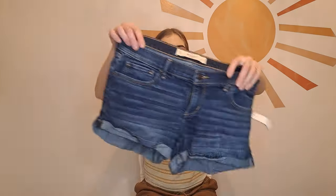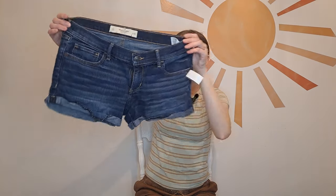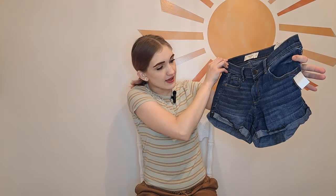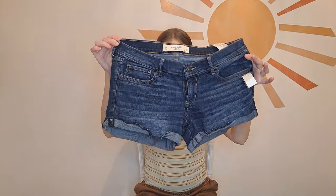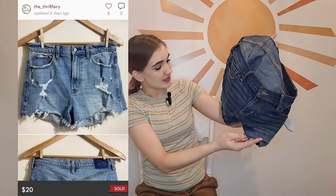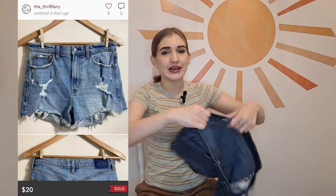This next pair is an Abercrombie and Fitch pair of women's shorts, size 30 wide or a size 10. They're pretty short — probably shorter than I'm comfortable with — but some people really like those booty shorts. I'll probably price these for $20 but got them for like a dollar, so that's a great profit. Abercrombie and Fitch is a very trendy brand so I try to never pass on it if I can get it for cheap enough.